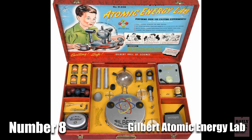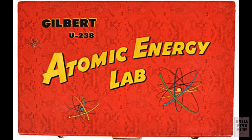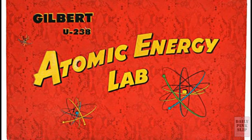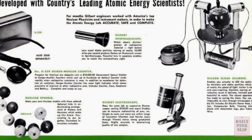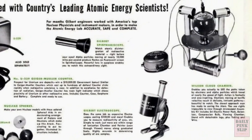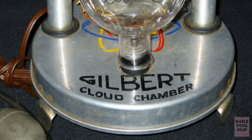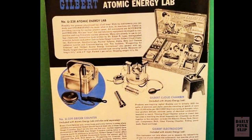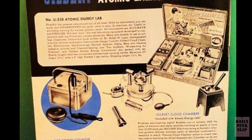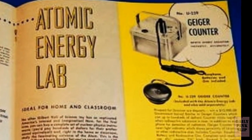Number 8: the Gilbert Uranium-238 Atomic Energy Lab. Complete with nuclear fission reaction chamber, electroscope, spintharoscope, uranium-238 radioisotopes, alpha-particle-emitting lead-210 and polonium-210 radioisotopes, beta-particle-emitting ruthenium-106 radioisotopes, and gamma-ray-emitting radioisotope zinc-65. It even came with a Geiger counter, complete with 3C batteries. What could possibly go wrong?